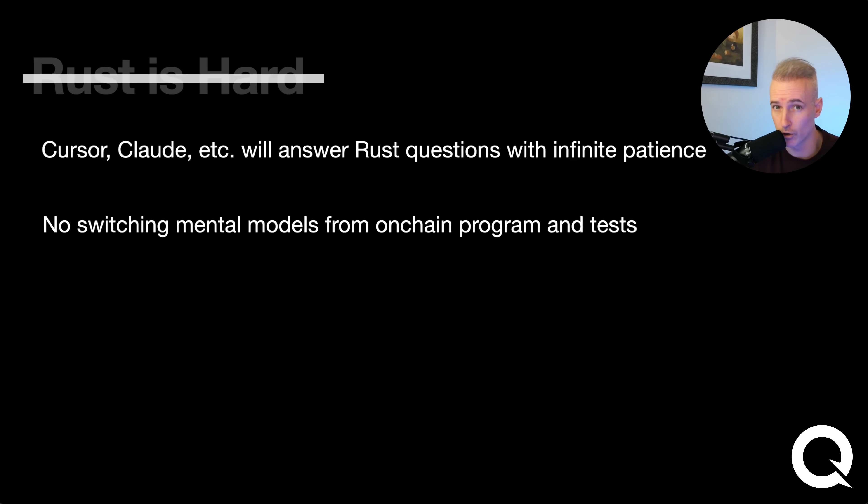The second thing is: if you're coding an on-chain program in Rust and then moving back to TypeScript for tests, you're switching between two different modalities — it never really gives you a chance to sync properly into Rust. If you write your program and tests in the same language, you'll actually find it easier to understand Rust.